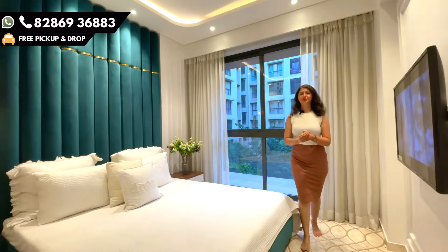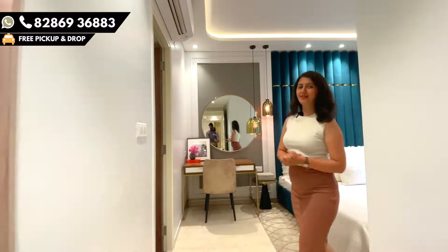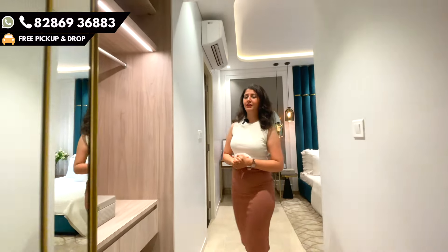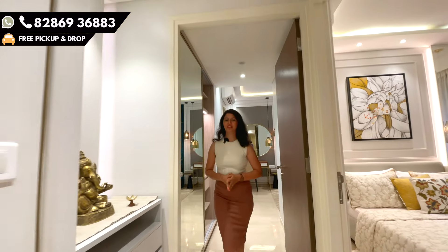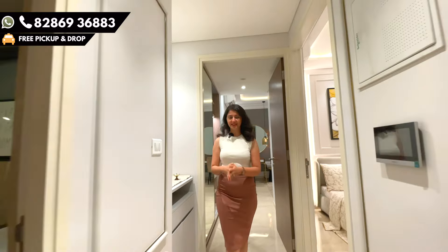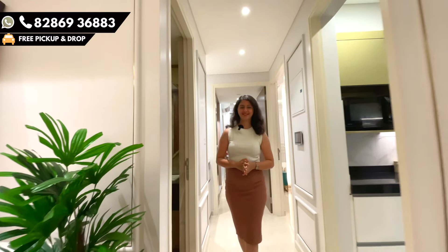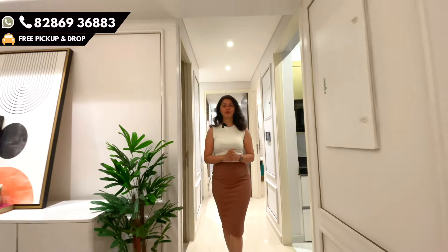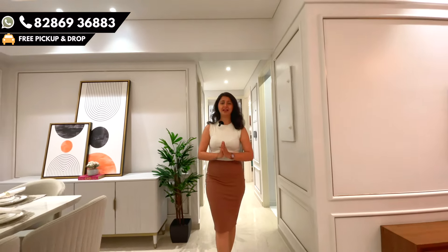I hope you really liked the tour of this ultra-luxurious 3 BHK of Lodha Sterling, which also has world-class amenities. One of the biggest hospitality services is St. Daman services — if you make this house your own, you can enjoy it too. Now we'll be going towards the 4 BHK, and I'm really excited to show you how amazing and great it is.